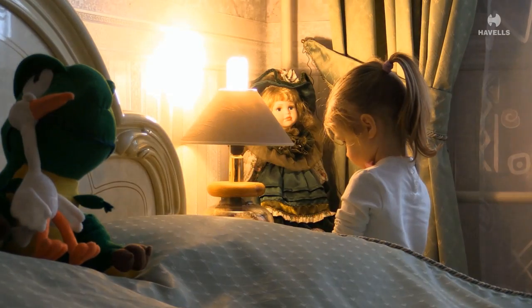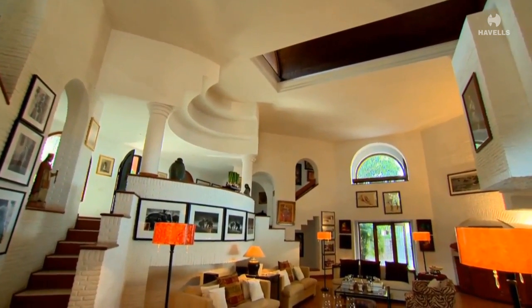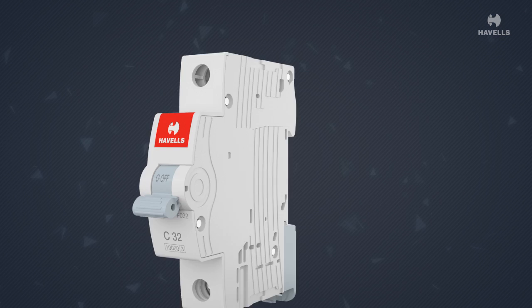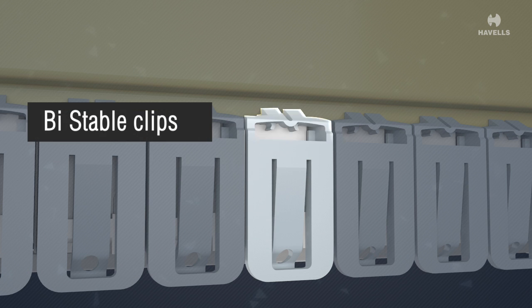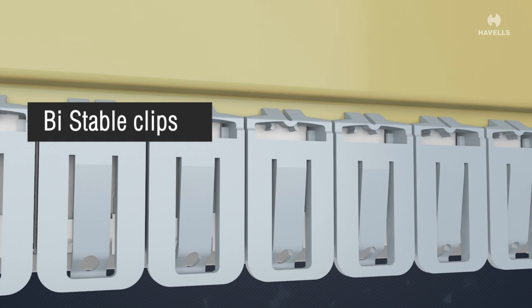It comes with safety terminals to avoid any improper cable termination, which reduces the risk of fire or burning of the terminal. The bi-staple clips make it easier to change any device without disturbing the existing wiring.